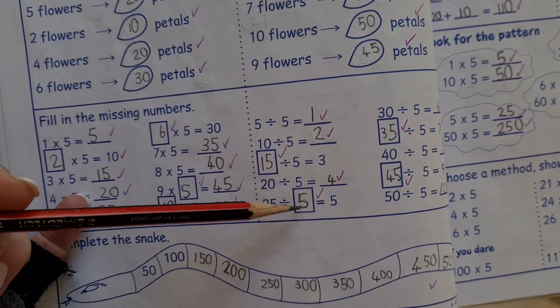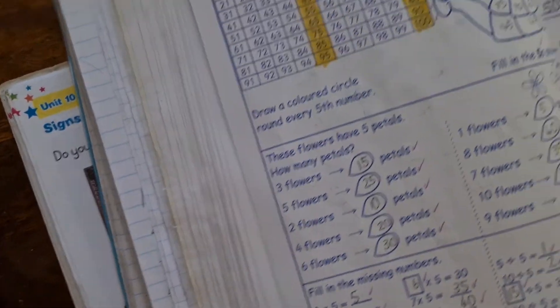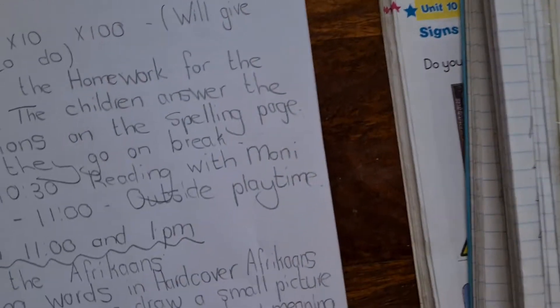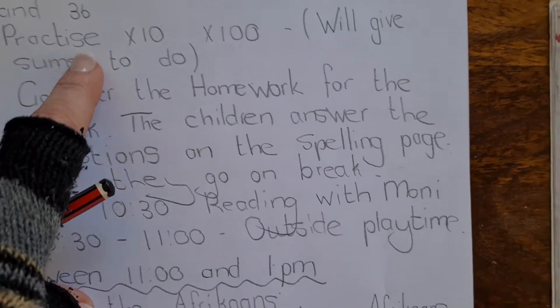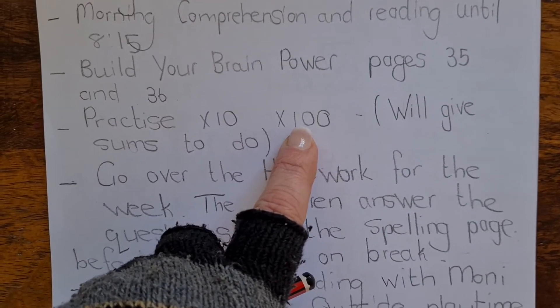There's also a bit of division on this page. Once they finish Build Your Brain Power, we can go on to practicing times by 10 and times by 100.